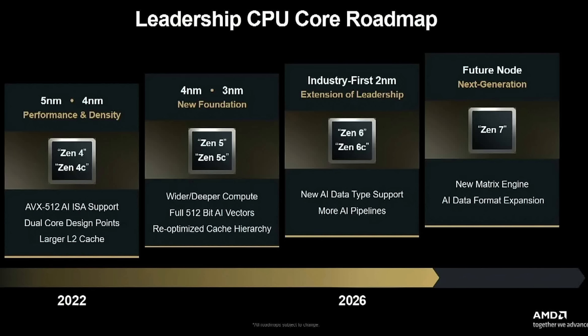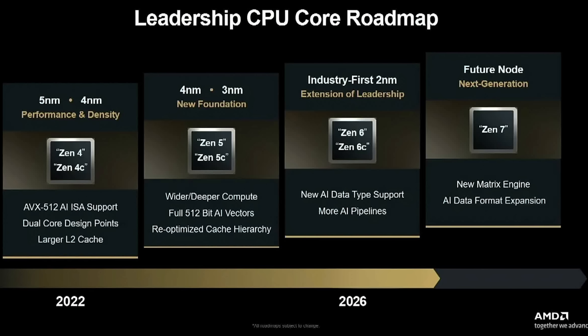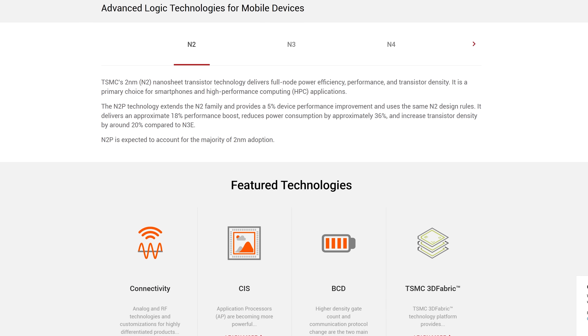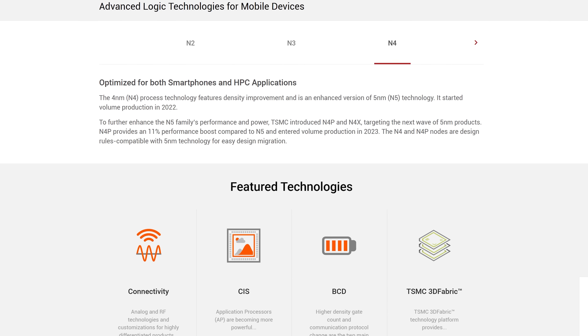Welcome back to Tech Yes City. AMD have for CES got a huge announcement planned, and I do believe this coincides with this leaked slide that we're seeing here that talks about Zen 6 being on two nanometer. When I do my research on two nanometer, it's a very big upgrade in terms of improvements, especially over the four nanometer that they're using in the Zen 5 CPUs, for instance the Ryzen 7 9800 X3D.